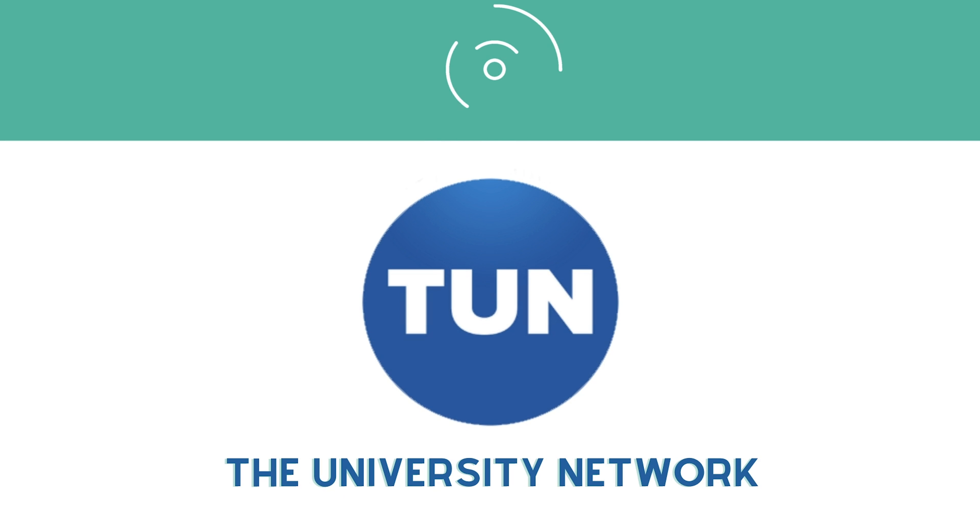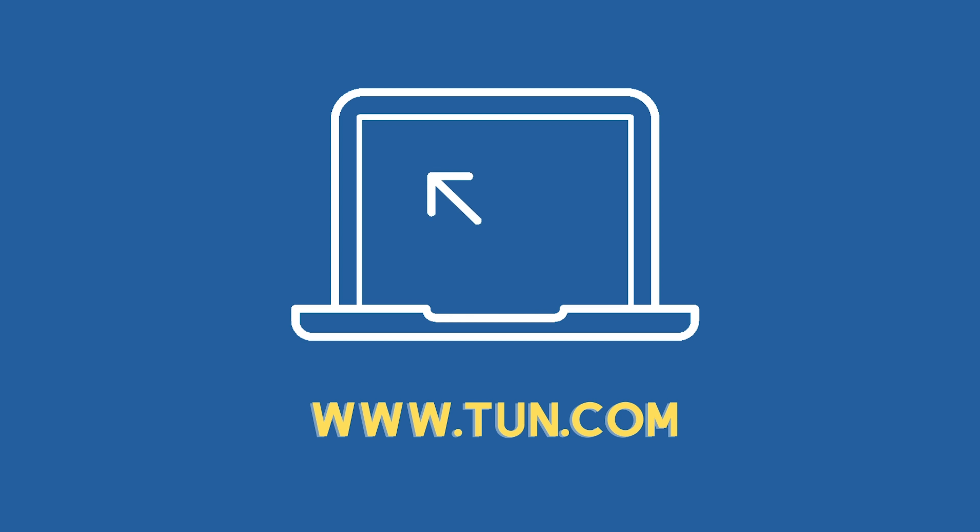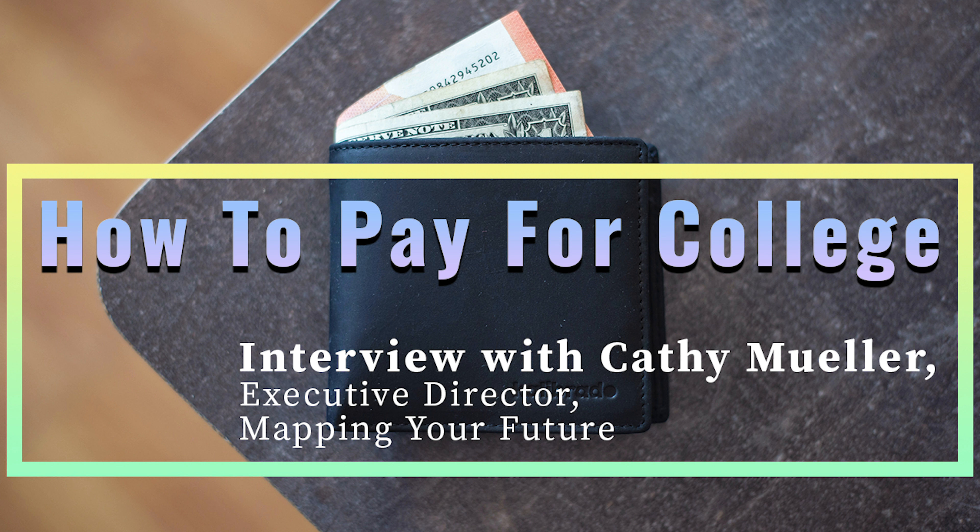Hi everyone. In this video I'm interviewing Kathy Mueller, the Executive Director of Mapping Your Future, a non-profit organization geared towards helping students navigate the student loan process. Today we're speaking about how to pay for college. Kathy, thanks so much for joining.